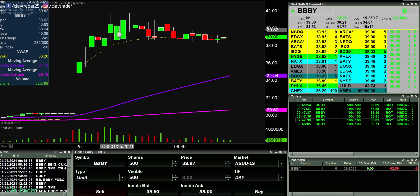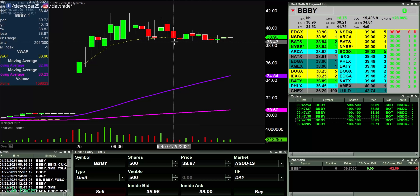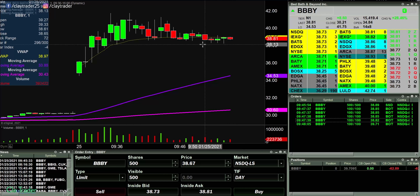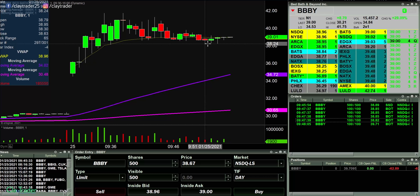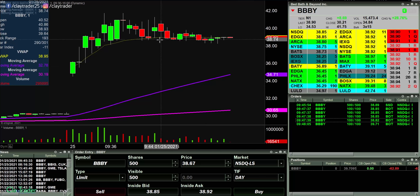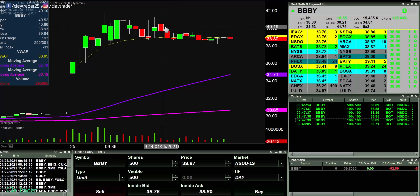Quick little update here on BBBY — it's been a few minutes and you can see that breakdown just never yielded anything at all. In fact, maybe just maybe this thing is getting ready to bounce back up to test 40, if not above. I'm not really interested in it any longer based on this current price action. It's just not behaving like I really thought it would. In hindsight, I'm glad I waited and did not take it on that candle because that one didn't really yield anything at all.